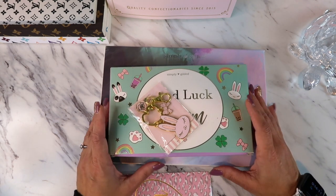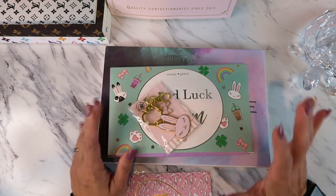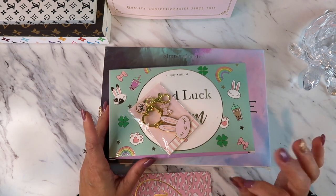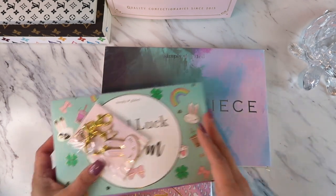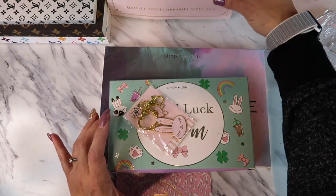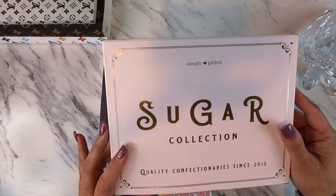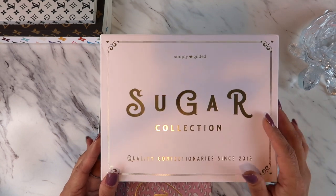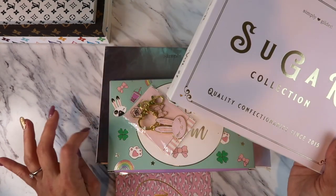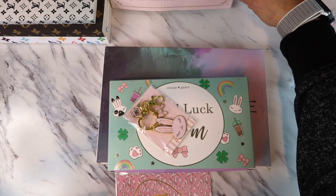Aloha friends, welcome back to A Simply Simple Life! I wanted to share my unboxing of my planner subscription with Simply Gilded. My first subscription box with her was the Sugar Collection — this one was so cute, I'm addicted. This is my second subscription from her and I cannot wait to see what's inside this box.